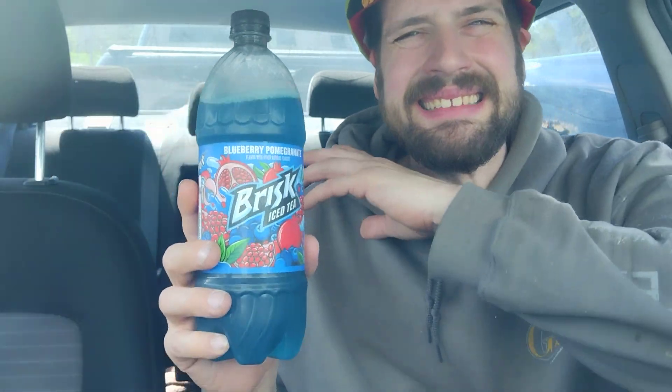Wow, I cannot believe how incredibly delicious this is — what a treat for summer. It looks like it might be exclusively at 7-Eleven. I have never seen this product at a Shell, BP, or Speedway, so I think this might be a 7-Eleven exclusive flavor. But Brisk iced tea blueberry pomegranate is delicious.